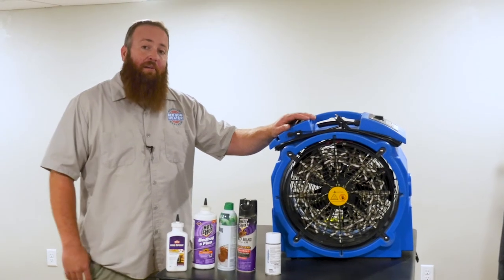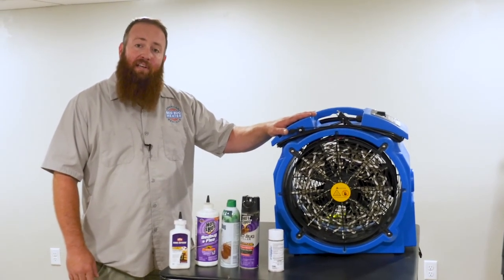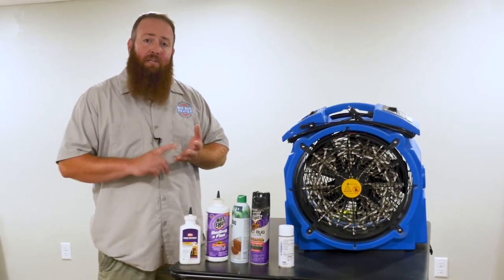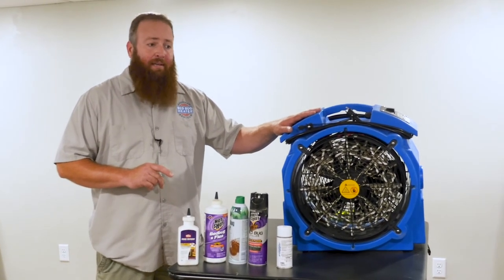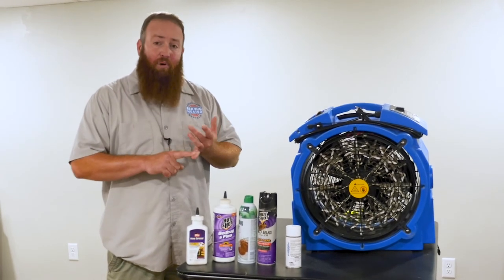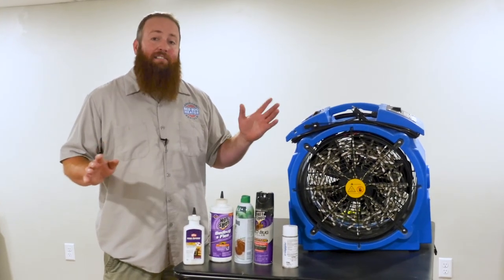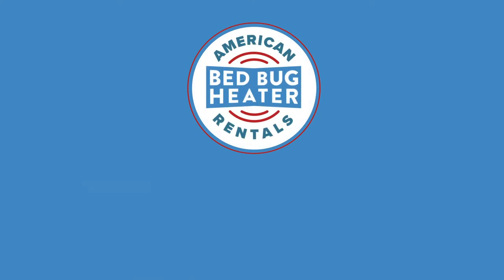So if you want to get rid of bed bugs yourself as a do-it-yourselfer, we do rent these heaters out. We have different packages available at AmericanBedBugHeaterRentals.com. On that website you can find our prep list so you know how to prepare your rooms, there are videos on how to set up the equipment — which is very simple to do — and there's a lot of other useful information on that site. You can also book your rental and pick your pick-up and drop-off location. We really couldn't have made it any simpler.